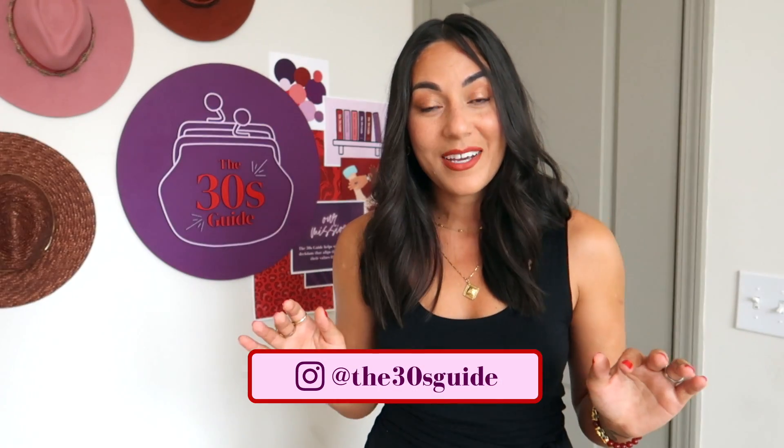Number seven: do try mid-thigh shorts. This is in contrast to booty shorts or Bermuda shorts — avoid both. Booty shorts look juvenile and not very chic in your 30s, and Bermuda shorts look better on straight figures. Those runway Bermuda short trends feature models with straight frames, not curvy ones. High-waisted mid-thigh shorts are going to look best because they accentuate your waist and are long enough not to cut you off at the widest part of your hips. Let me know in the comments if you wear shorts or not.